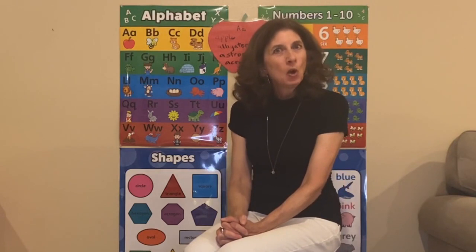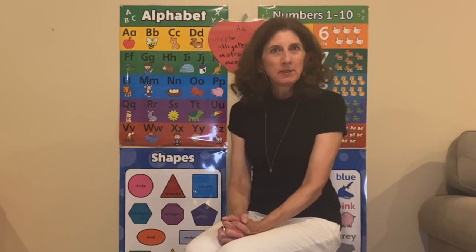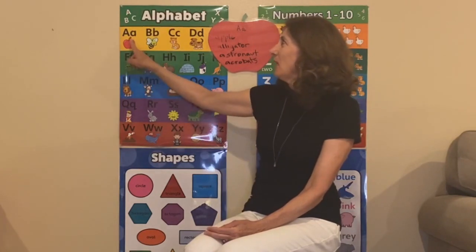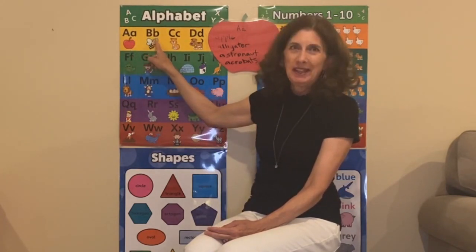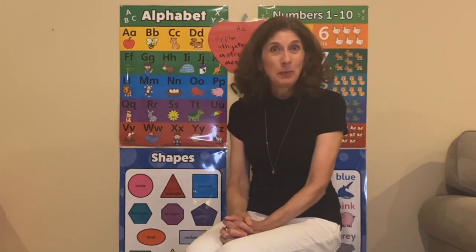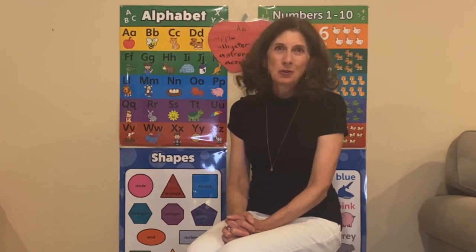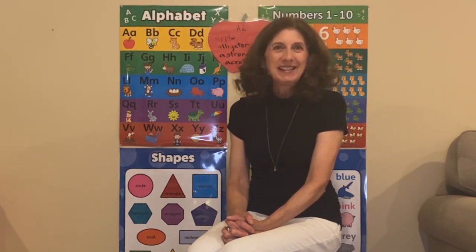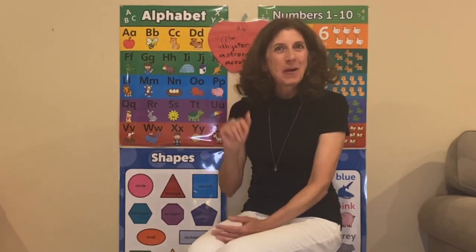Thank you for joining me today. The next time we come back, we're going to do the next letter. Do you know what comes after A? After A is the letter B, and B has a B sound. We will see what animal starts with the letter B next time. Thanks for joining me — I'm so glad you're here. I love it when you join me and I can teach you a little bit too. Until next time, have fun and we'll see you later. Bye!